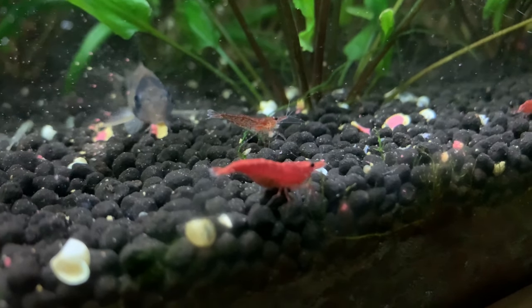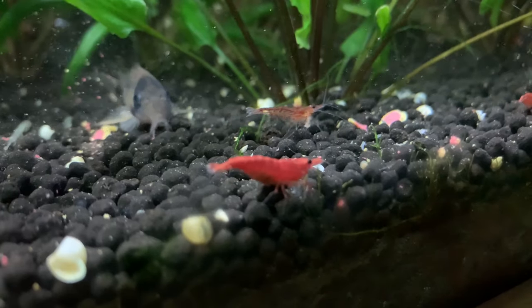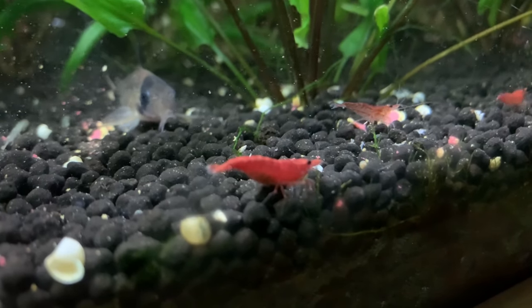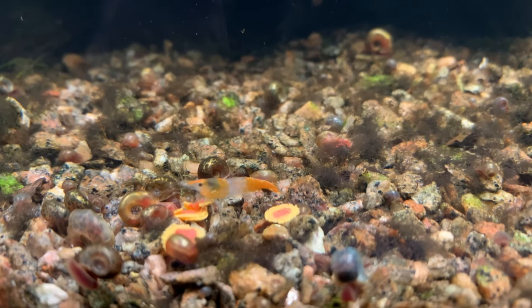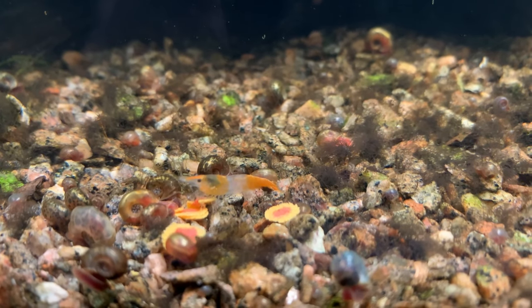If I've got a tank with 15 or 20 shrimp, I might put a very small pinch of these wafers in the water. If the shrimp consume them within an hour or two, that's probably about the right amount. If they seem to consume them incredibly quickly, maybe I need to feed a little more. I wouldn't want to find these still sitting in the tank five or six hours later, because they will start to break down and pollute your water.